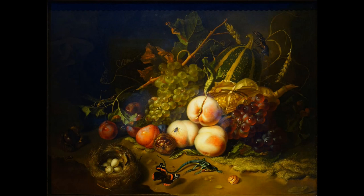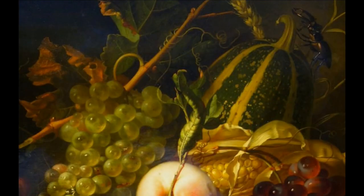This painting depicts fruit — autumnal fruits like corn, squash, and grapes.